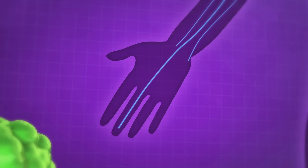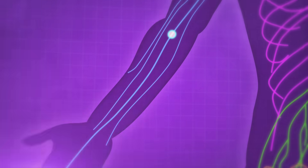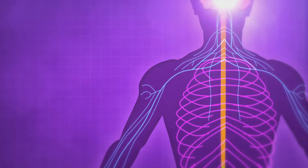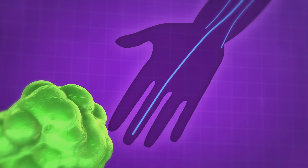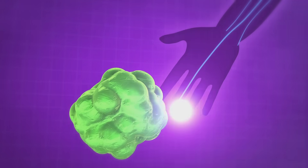When we experience something through our senses, like touching something slimy, an electrical signal travels from touch receptors in your hand through nerves and reaches your brain. Your brain then processes the information and tells you how to react. In this case, it sends an electrical signal through other nerves to the muscles in your hand, which move it away.